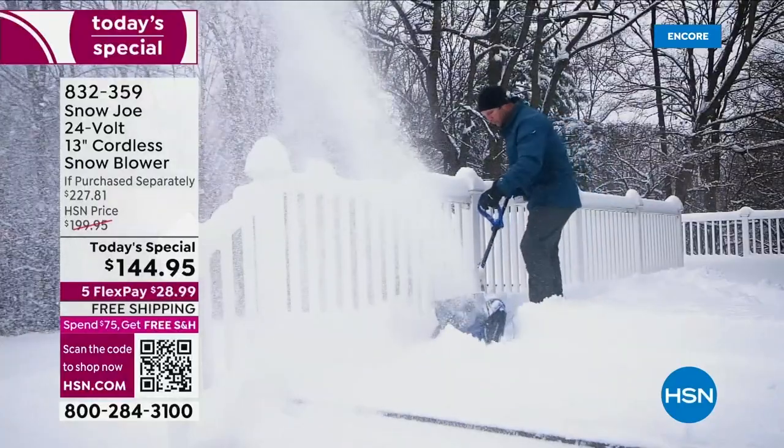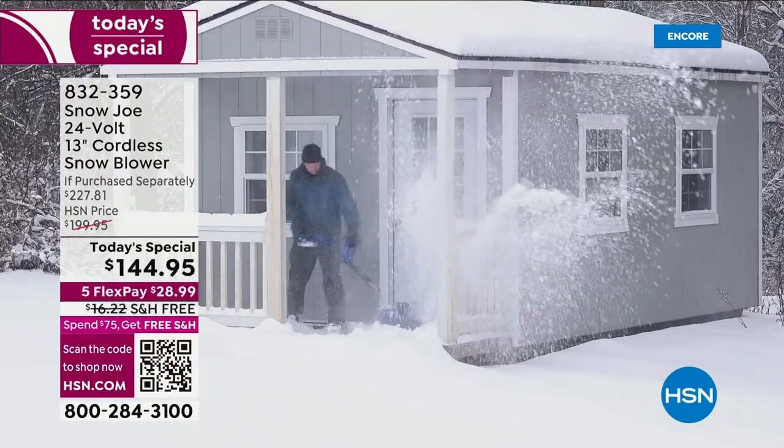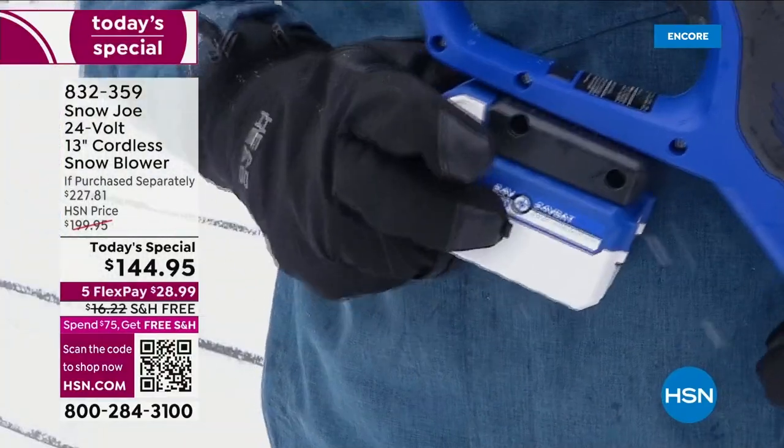We want you to work smarter, not harder. We've got the number one name in America, the number one brand. Think about all the brands of snowblowers out there.